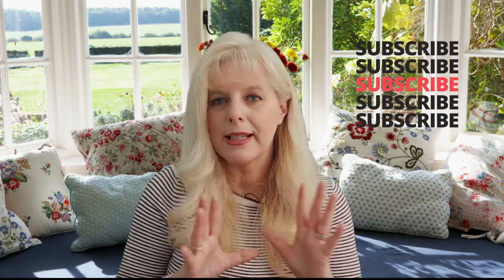Hey everybody and welcome back. If you haven't been here before, my name is Mary. Today I'm going to be talking vintage book covers. I just love book covers. If you watch my channel, you know I absolutely adore book covers. Sometimes I even read a book just based on the cover alone because I love them.